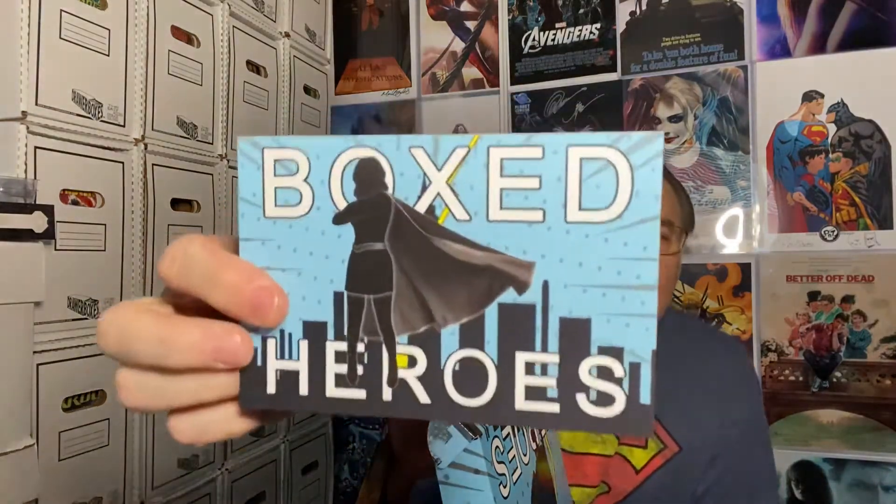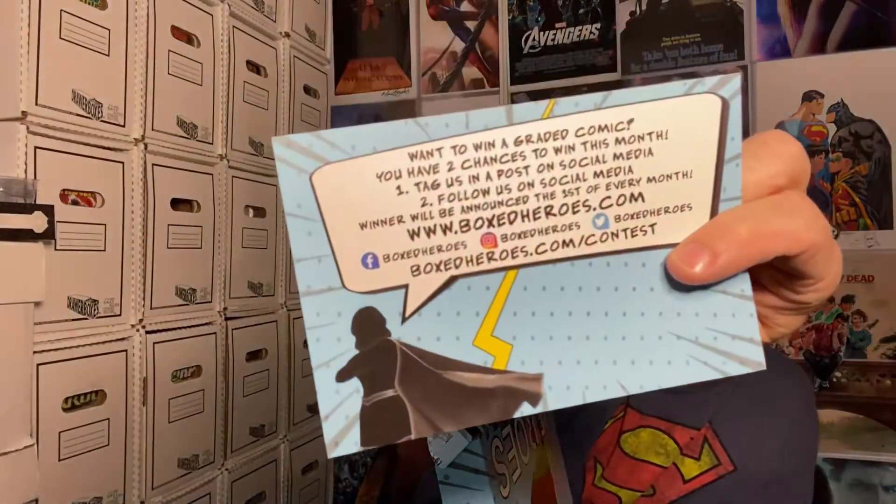This is the Boxed Heroes card, which tells you that you can go online, take a picture with your favorite book, and they will possibly let you win something. They have been doing a lot of rares, but they said they're going to start adding in more newer books to keep the quality up and make sure we get the value out of the box.